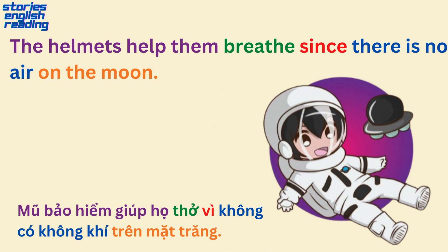The helmets help them breathe, since there is no air on the moon.